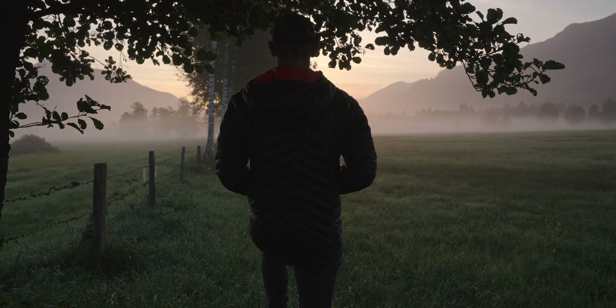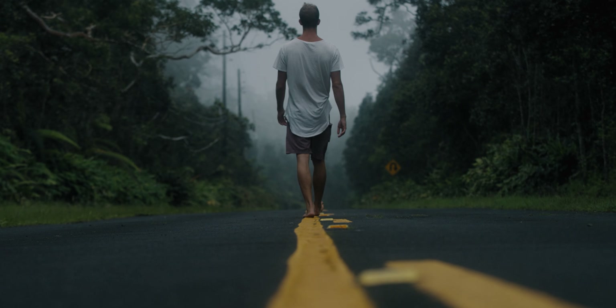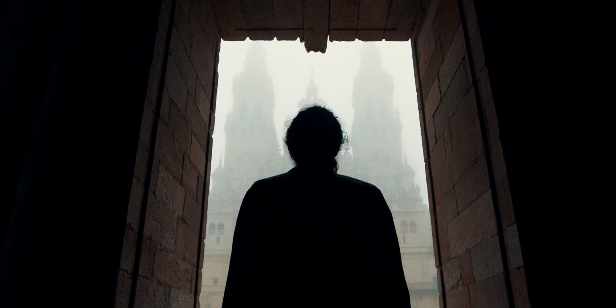It doesn't need to be in a studio like I am now. It can be roads, fences, or any prominent visual elements that draw the attention to the focal point of your video.